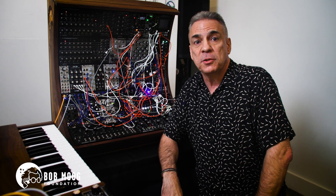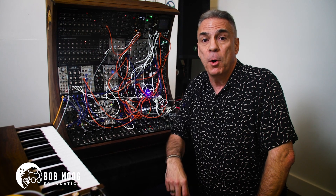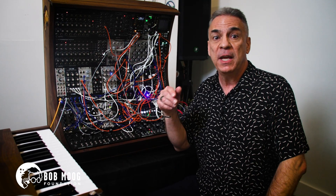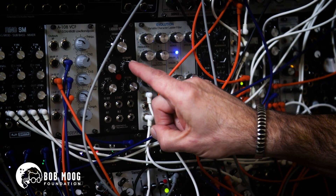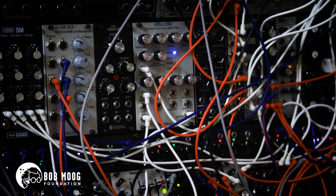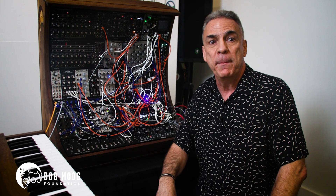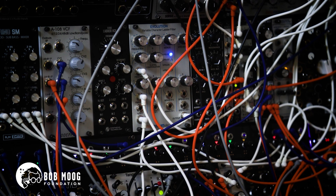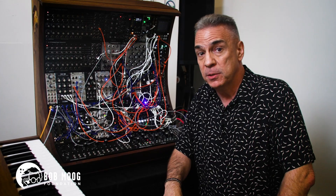The patented Moog Transistor Ladder Filter is perhaps the best-known Moog module. We have eight variations of Bob's original design in the system, including Synthetech's faithful recreation of it, EMW's old-fashioned through-hole Minimoog-inspired filter, and Dofer's VCF-8 with separate outputs for up to eight poles, plus a bonus Bandpass output.